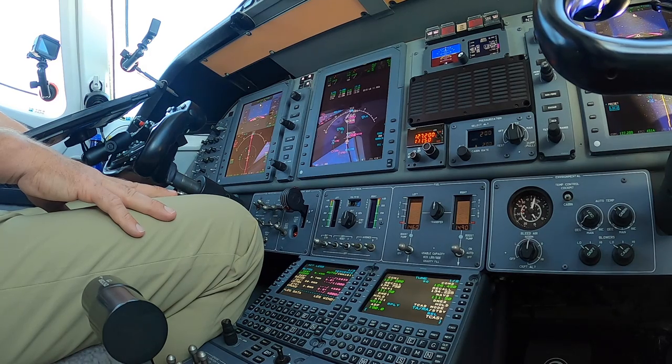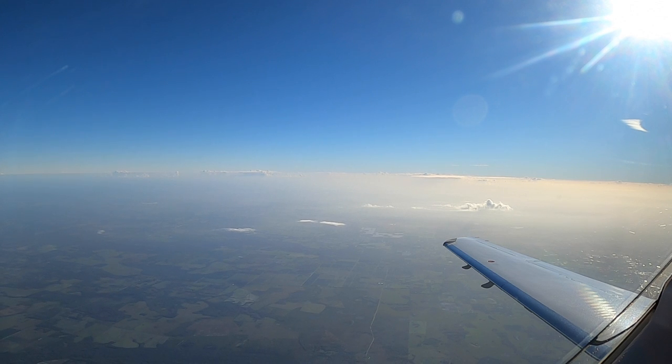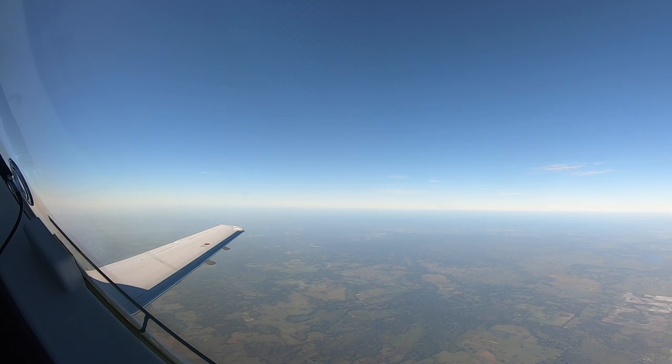Legion 3154, contact Tampa Approach 119.65. 119.65, Legion 3154, bye-bye. Number 4 Bravo Bravo, contact Fort Myers Approach 126.8. 126.8, four Bravo.